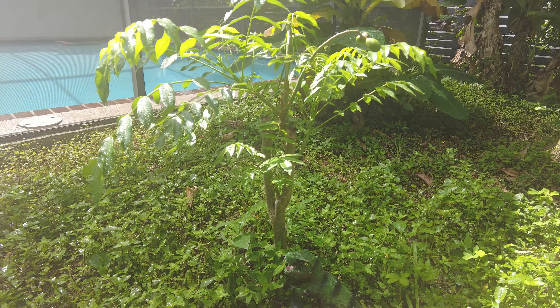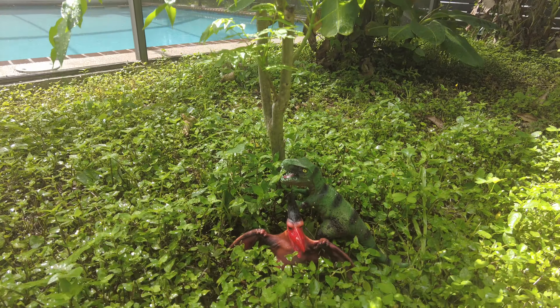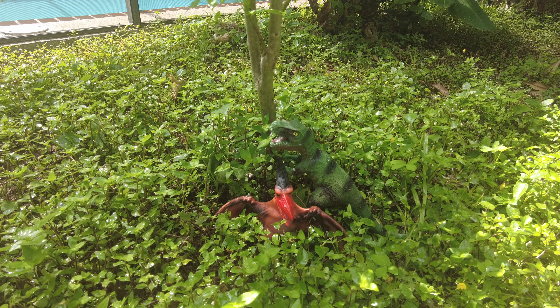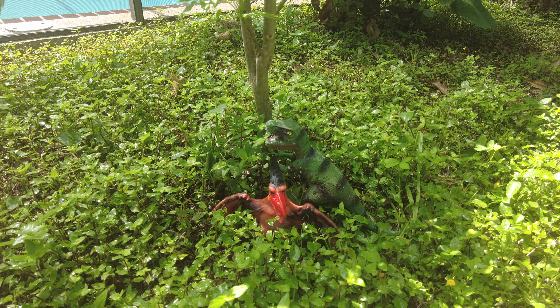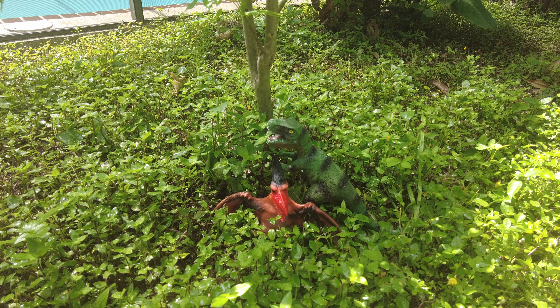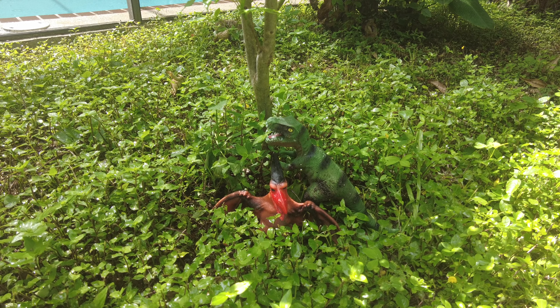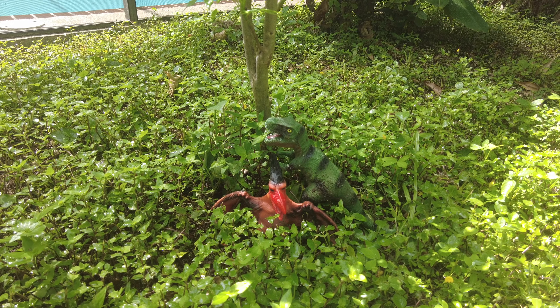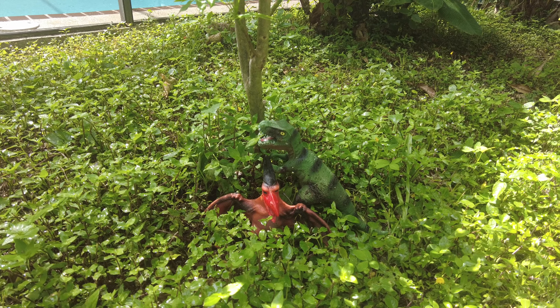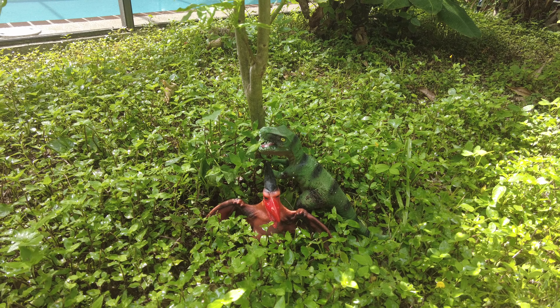Since we've had some problems with iguanas and this June plum, I'm going to try something I tried in a school food forest - these little dinosaurs. They seem to work for a few days, but then eventually the iguanas get wise to it. I think maybe if you move them around it might work. Anyway, worth a try.